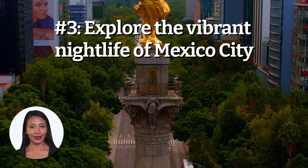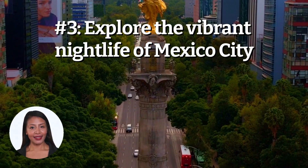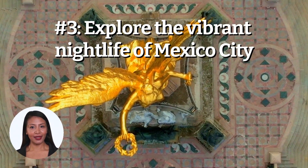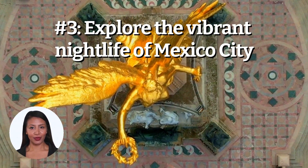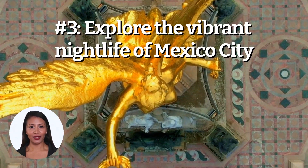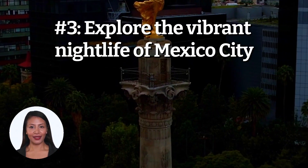Number 3: Explore the vibrant nightlife of Mexico City. Mexico City is known for its vibrant nightlife, with a wide range of clubs, bars, and restaurants to choose from. Whether you want to dance the night away or just sit back and enjoy some delicious Mexican cuisine, there's something for everyone in the capital city of Mexico.